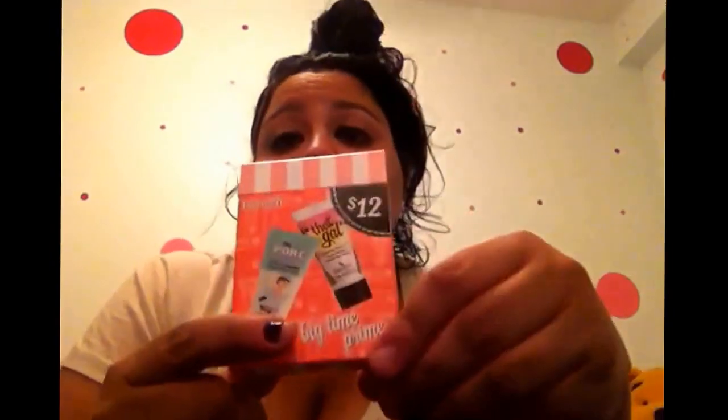I saw this when I was checking out, actually. It's the little Benefit Porefessional and That Gal. That Gal is somewhere in my house. But I've been using the Porefessional — it's amazing. My pores are big and I am acne-prone, but the Porefessional really fills in your pores and your makeup looks flawless.